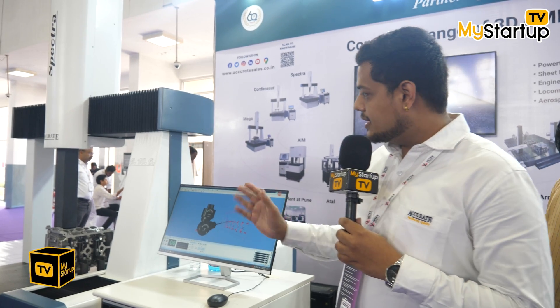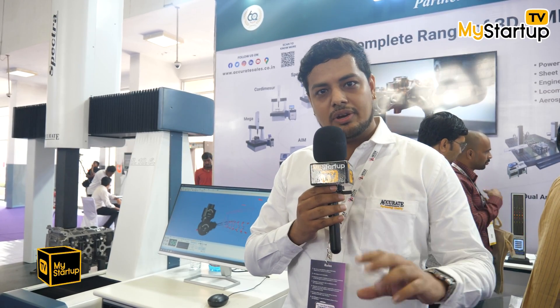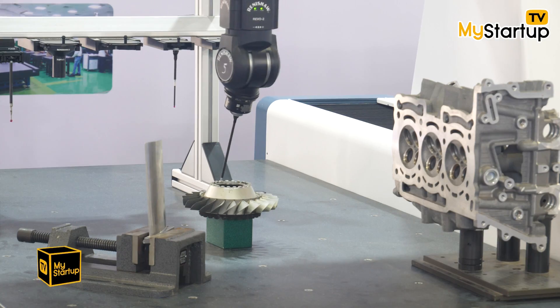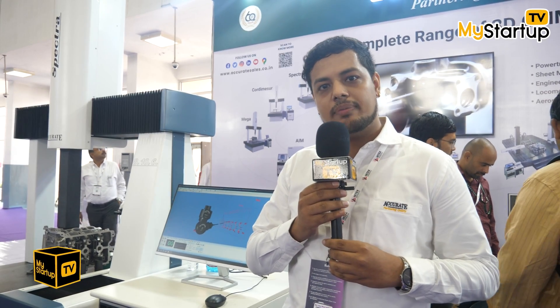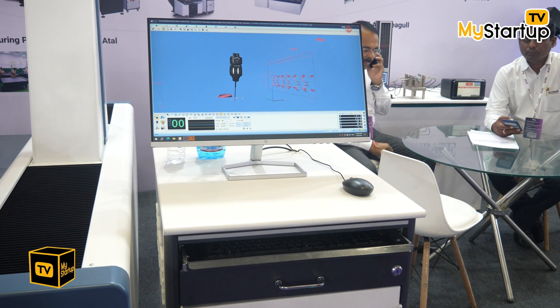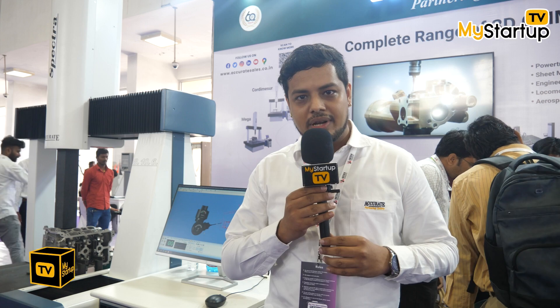What we are demonstrating here is the CMM with a 5-axis probing system, which is the REVO probing system — three times faster than conventional probing systems. It uses laser technology where you can do sweep scanning, as you can see on the machine, and also measure surface roughness. With a vision probe you can do VMM applications, so one machine can do the work of three to four machines and increase your productivity.